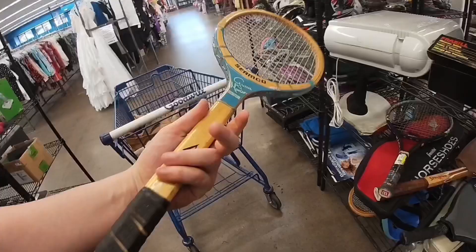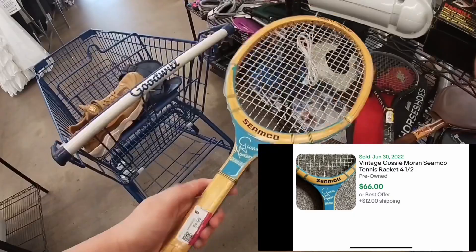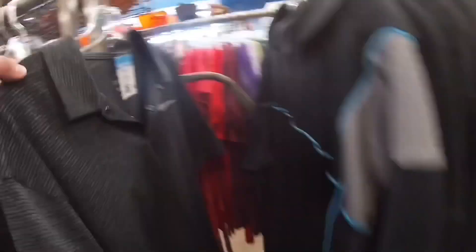I found a vintage Seamco tennis racket — it's a Gussie Moran model. There's a sold comp for 66 dollars plus shipping, and it's only going to run me six dollars and 45 cents with 20% off. This store is sadly starting to get a little expensive, and here's just an example of that.